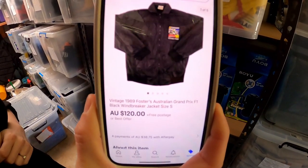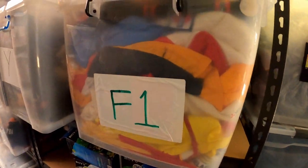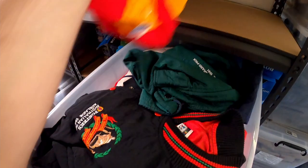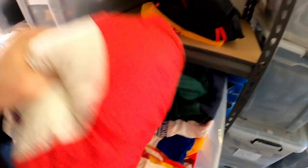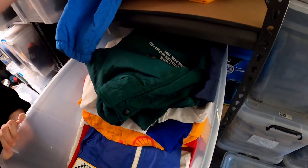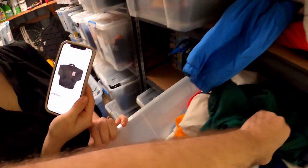One of our F1 jackets — this one from 1989 actually sold for $120. That one is in the F1 bucket, funnily enough. Which one are we looking for? Oh that's the '90s one. I think it was a black one — let's find it.